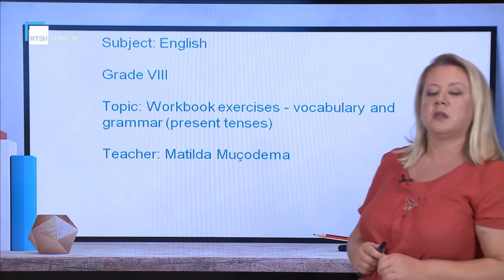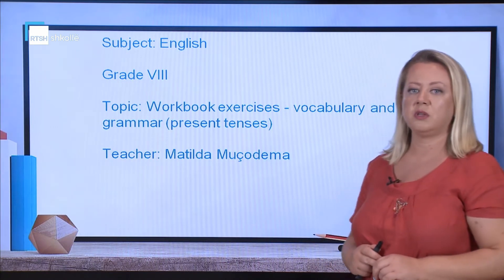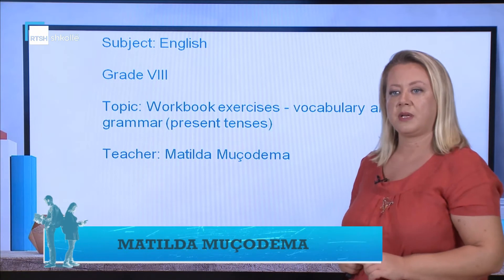Hello dear students! The topic for today is workbook exercises. We are going to deal with vocabulary and the grammar topic of present tenses.